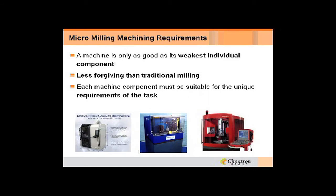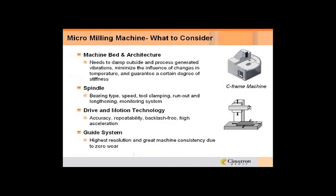Looking at micromilling machine requirements: the machine is only as good as its weakest individual component. It's definitely less forgiving than traditional milling, and each machine component must be suitable for the requirements of the task. If you're cutting real hard material, you're going to have to look at different tooling than what you'd use for softer material.